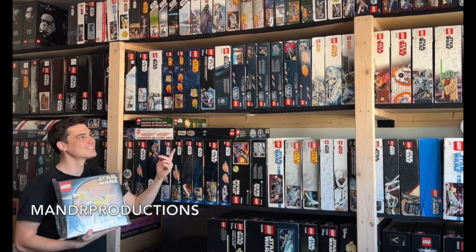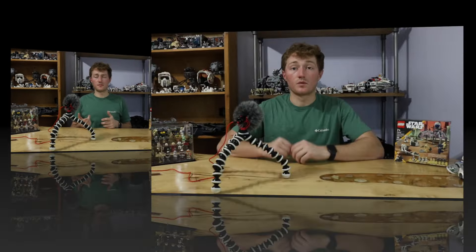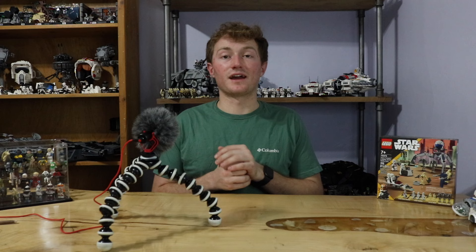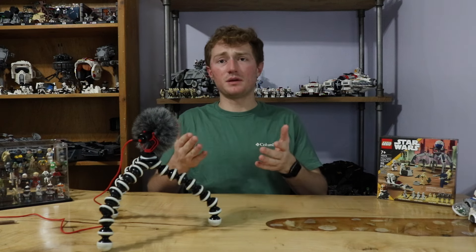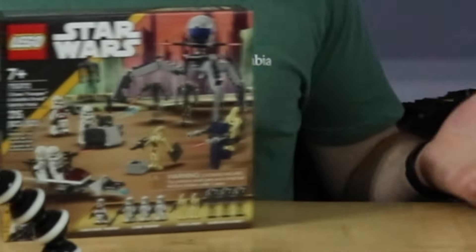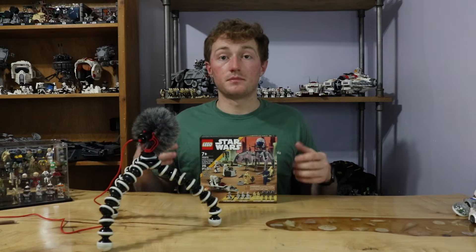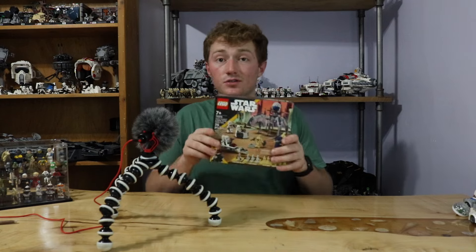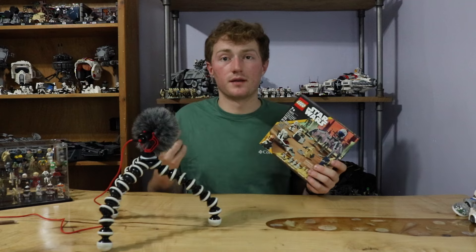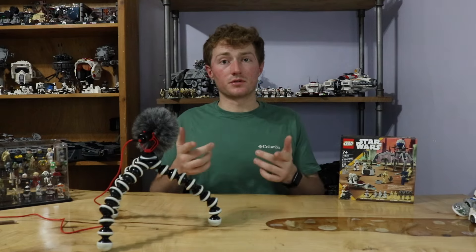Do you want to know how all of these LEGO collectors can build such massive collections, but you can't seem to do the same? Many of these people have figured out how to almost hack the system and get sets at great prices that normal people probably aren't able to find. People who know how to find deals can find two or even three sets at the same price you'd pay for just one, meaning they can grow their collection both faster and more effectively.